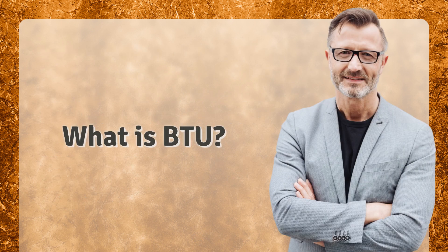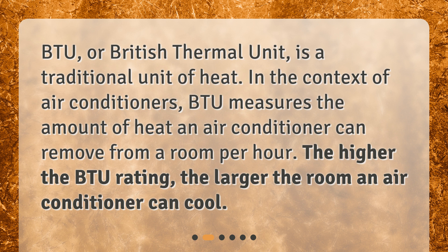What is BTU? BTU, or British Thermal Unit, is a traditional unit of heat. In the context of air conditioners, BTU measures the amount of heat an air conditioner can remove from a room per hour. The higher the BTU rating, the larger the room an air conditioner can cool.